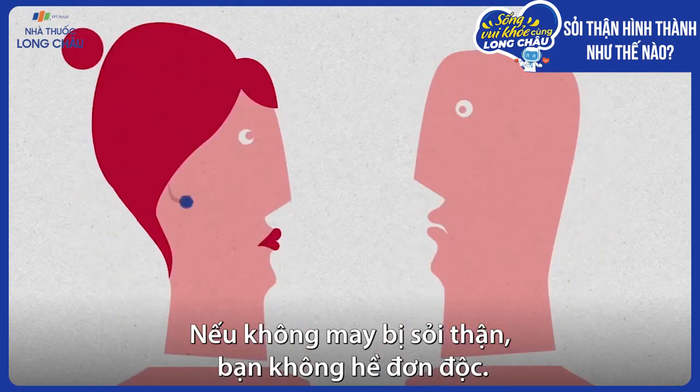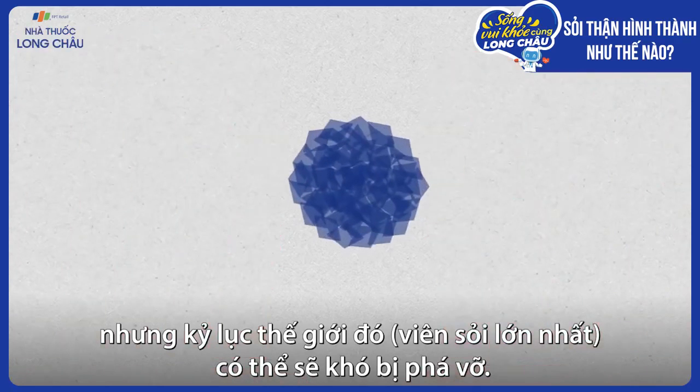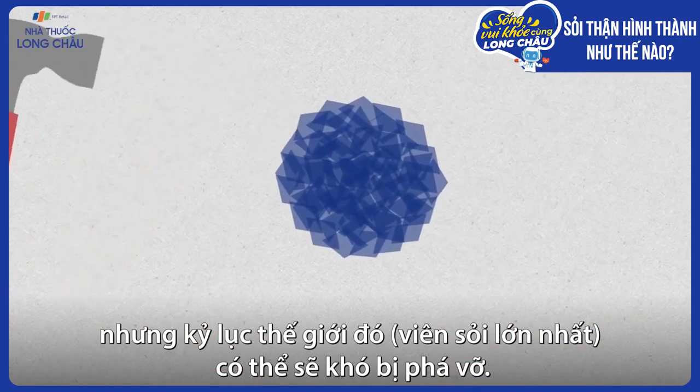If you do end up with a kidney stone, you're not alone. Data suggest that rates are rising. But that world record probably won't be broken anytime soon.